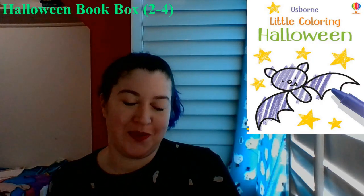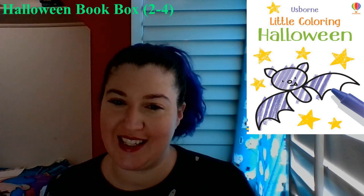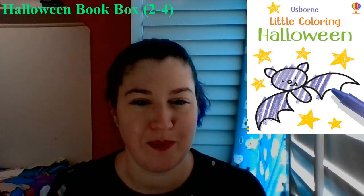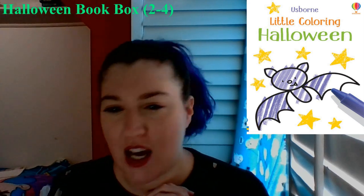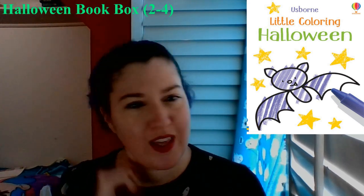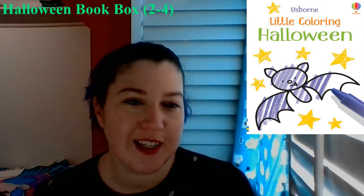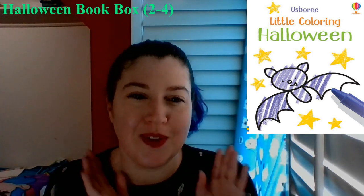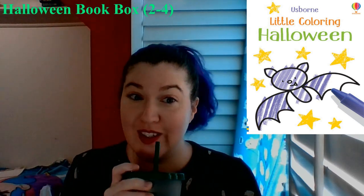Then on this list I have the little coloring book that's Halloween. This one has bats, and I think there's a witch, and there's a pumpkin. I think this is the one we have — or do we have the water one? Oh, I don't remember. Anyway, this one is fun. It's a simple coloring book and it's super cute, and it's perfect for this time of year.